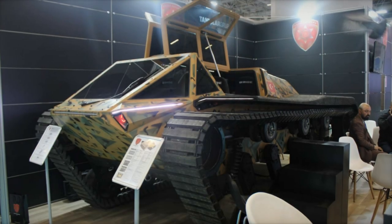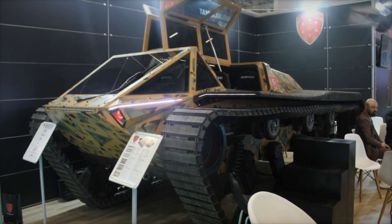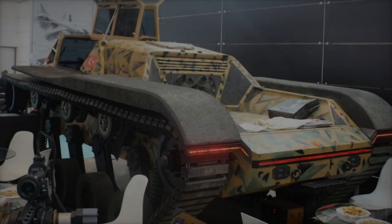Its capabilities extend to operating as a mobile command vehicle with satellite communications, personnel transport, or even an armored ambulance for combat zone evacuations.